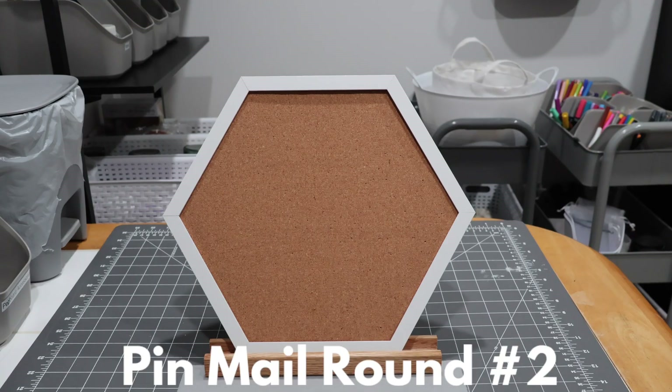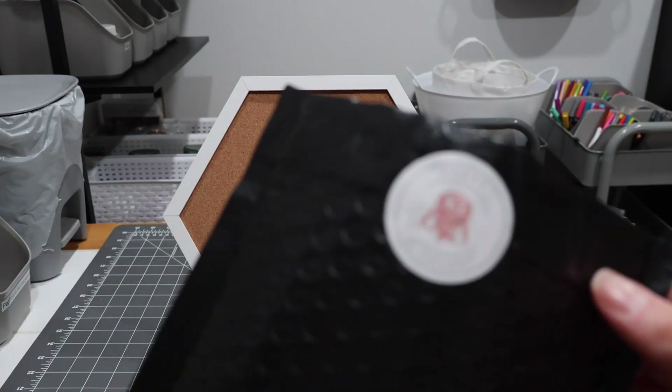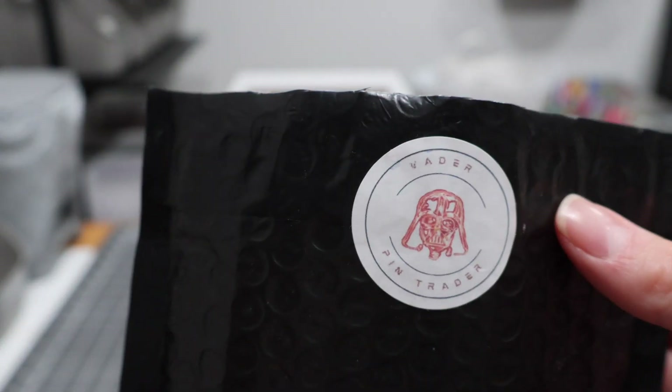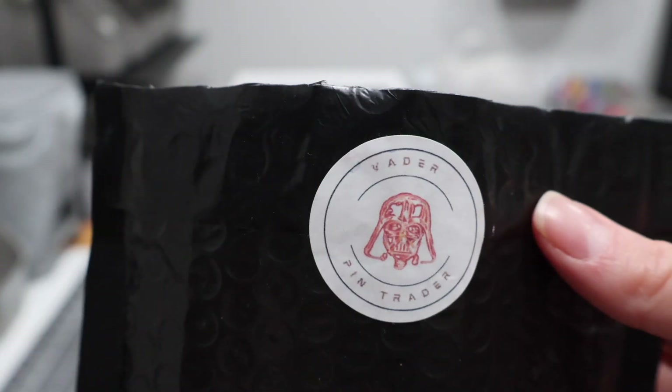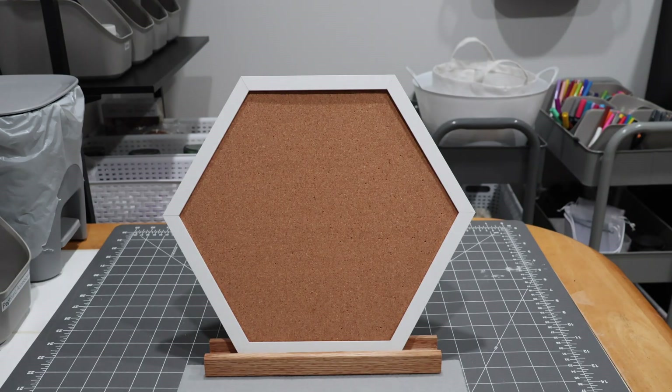We have some exciting pin mail today — five total packages. Got these three little ones here. We have our first pin mail from Vader Pin Trader, an amazing seller. And then we have a box of pins as well. I'm going to save the box and my Vader Pin Trader mail for last because those are the ones I'm most excited about.